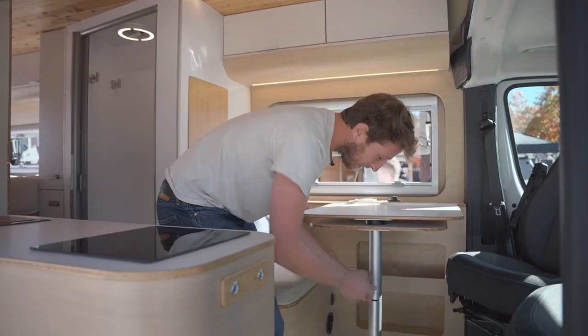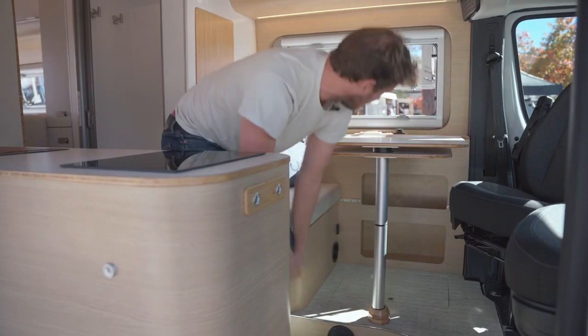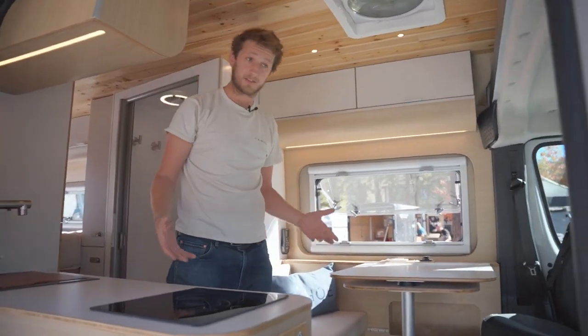You have plenty of storage where you can have, for example, shoe storage, bookshelves, and all the necessary connections so you can be connected, working, charging, and using all your gear.